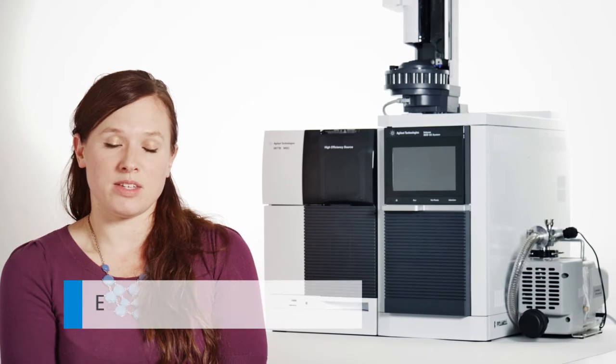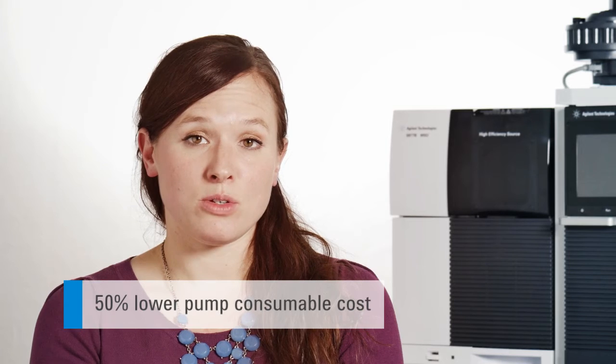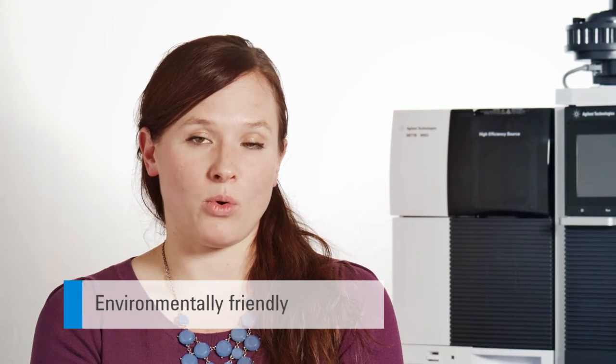The great thing about the IDP3 is that you can do the maintenance yourself and it's easy and fast. You won't need to use solvent to clean up oil stains on the floor and you won't need to dispose of spent oil any longer.